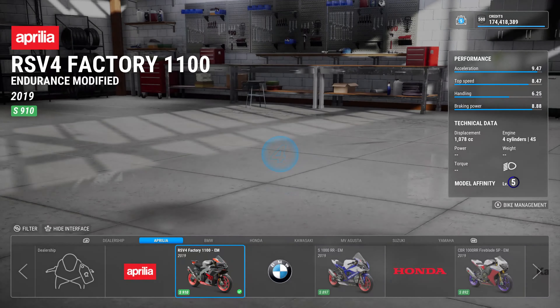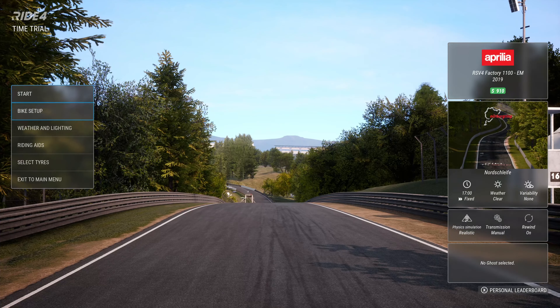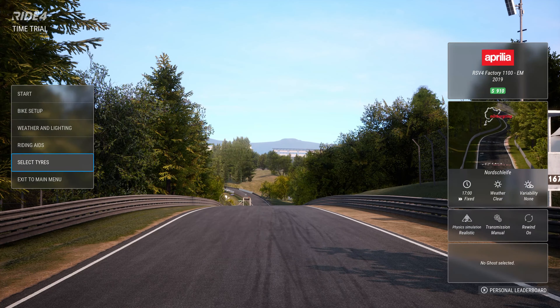Just wow. Bike-wise, we are going with the 2019 Aprilia RSV4 Factory 1100. I wanted something that had a nice power delivery that I trusted the front end of and I could ride and ride and ride.